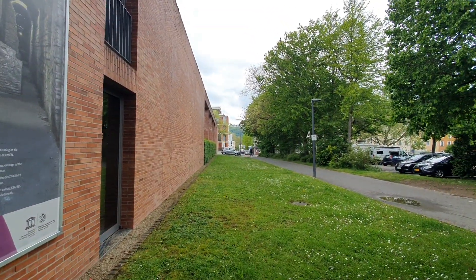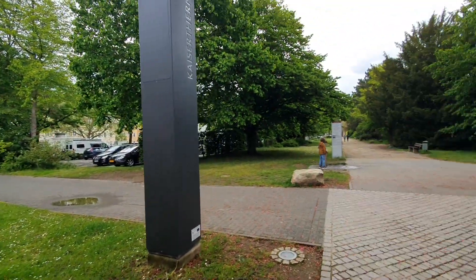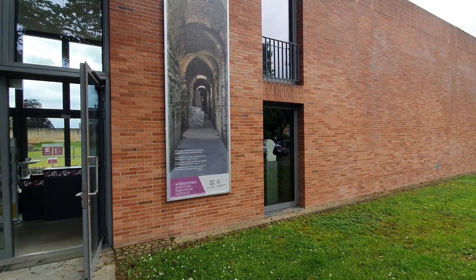You can actually buy a ticket for all those antique places — that's 12 euros.